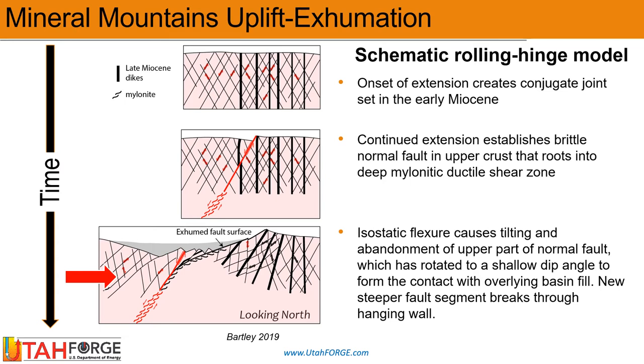We believe that because of the shallow dip angle, cohesive forces have locked these fault planes, meaning that they are no longer active surfaces of slip.